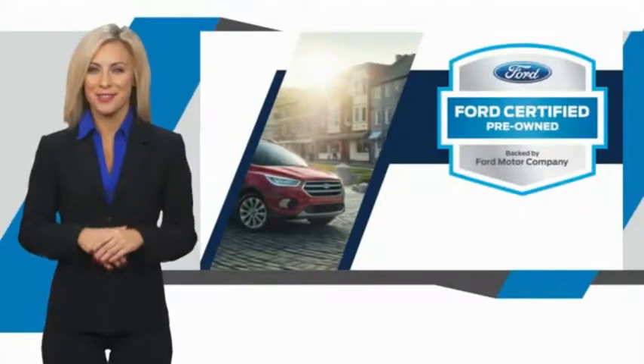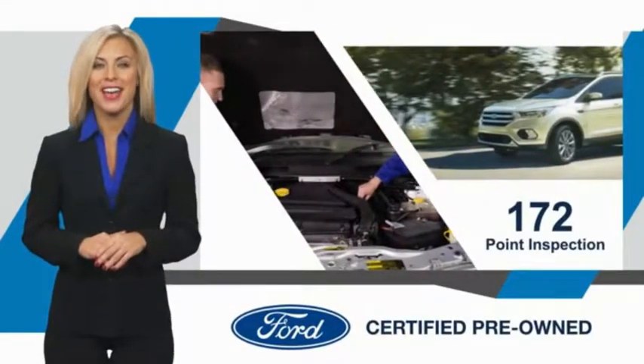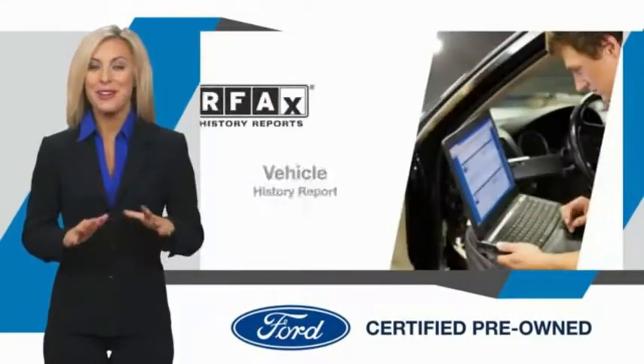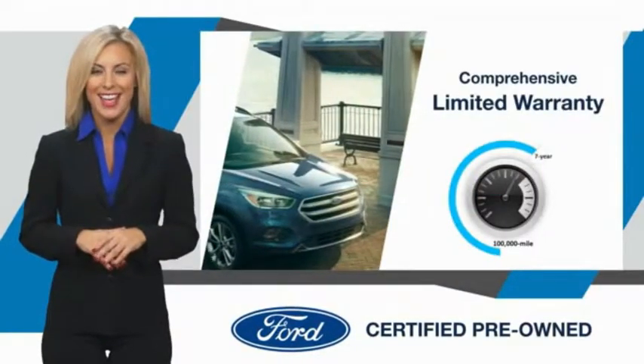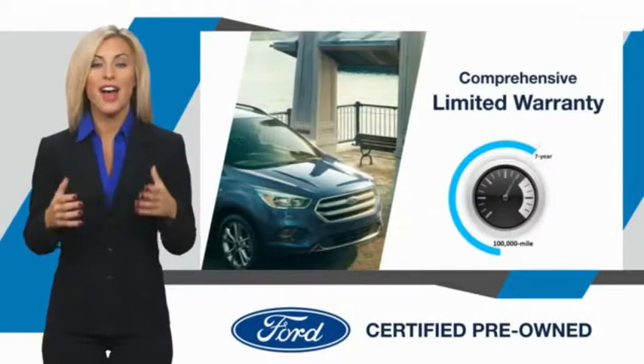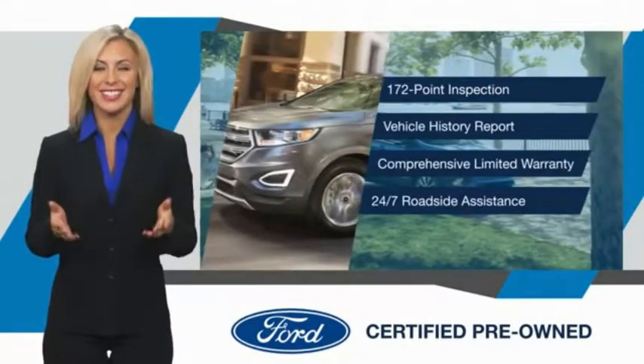This Ford-certified pre-owned vehicle has undergone a rigorous inspection by factory-trained technicians. We notice everything. Enjoy the confidence of the comprehensive limited warranty that offers coverage on more than 500 components. Relax, it's covered. See your dealer for details.